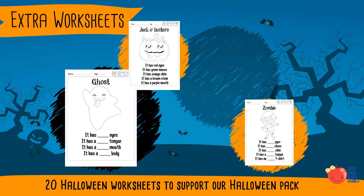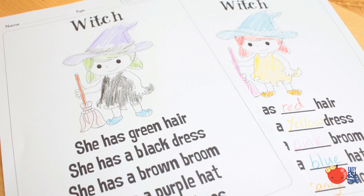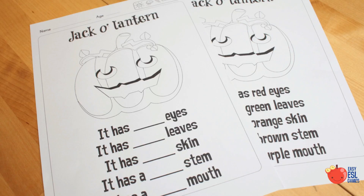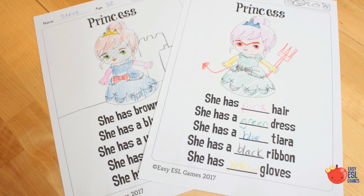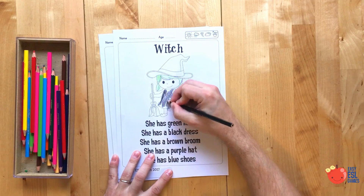Hey, this is Easy ESL Games, and we made some more worksheets to go with our Amazing Halloween resource pack. These worksheets are a little bit harder than those in the pack. It contains 20 worksheets, two for each character.